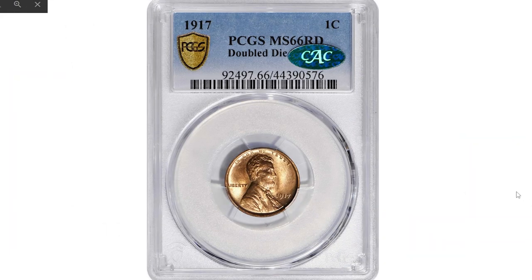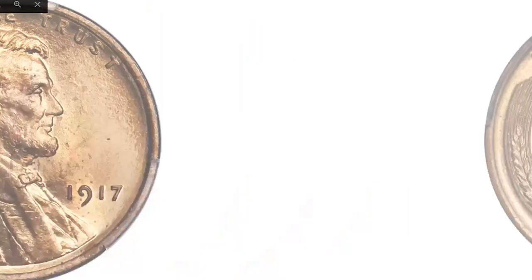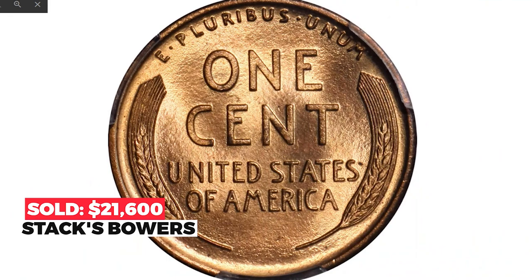Moving on to the error penny: a 1917 with double obverse, graded MS66 Red with a CAC Excelsior sticker. Vivid mint orange color is as bright and fresh as the day the coin was produced. The fully struck devices are enhanced by frosty mint luster throughout the fields — beautiful to look at and technically exceptional. The 1917 FS-101 is one of the most pronounced doubled obverse varieties in the entire Lincoln cent series, with sharp doubling to the digits in the date and the letters in 'GOD WE TRUST.' Sold in the Spring 2022 auction held by Stack's Bowers for $21,600.